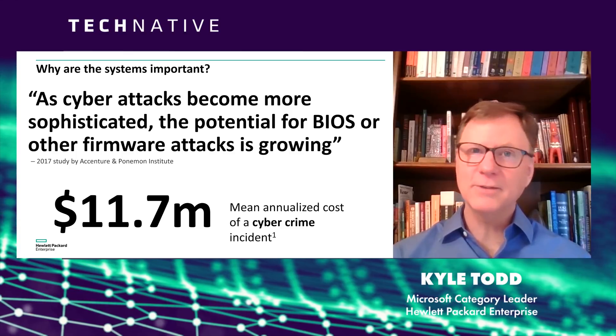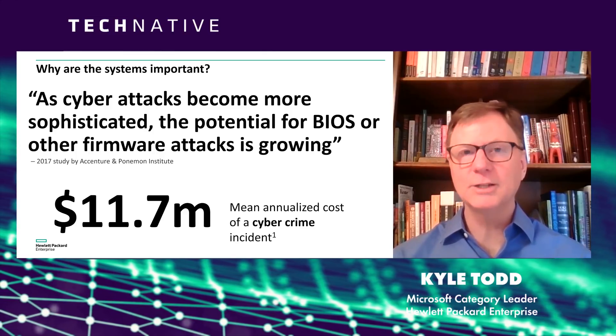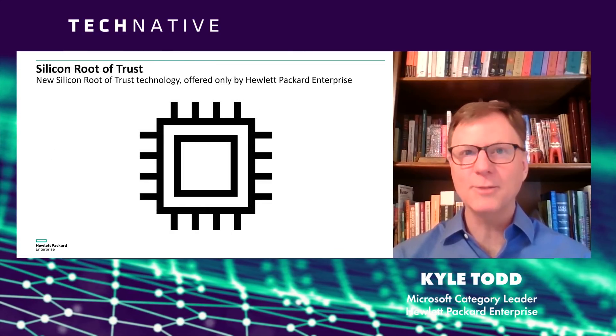In May of 2017, a third party awarded the ProLiant servers from Hewlett Packard Enterprise the distinction of being the most secure industry standard servers in the market today. And that all comes down to the silicon root of trust — that's what we're going to talk about now.